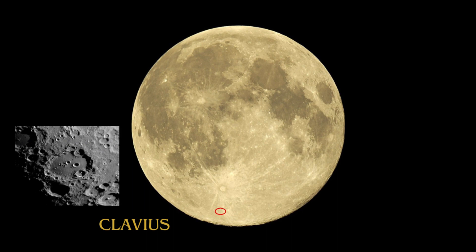Clavius is a notable feature on the Moon's southern hemisphere, named after German astronomer Christopher Clavius. This crater is one of the largest on the Moon, spanning about 225 kilometers in diameter, offering an expansive view of lunar geography and a testament to the Moon's dynamic geological history.